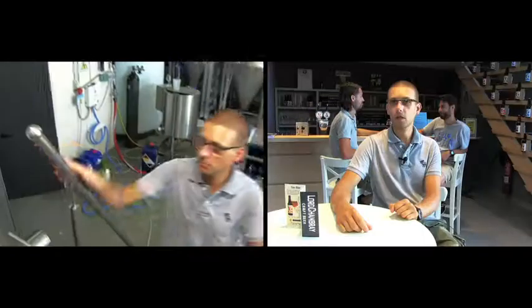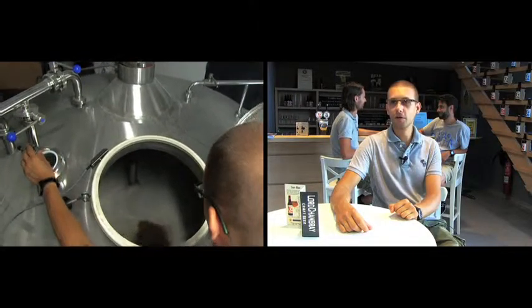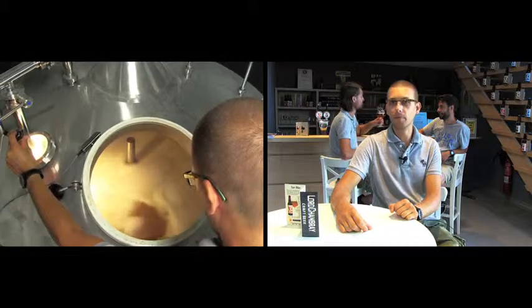We have the malted barley from Belgium. We import the hops from New Zealand, Japan, US, UK, Germany, and Slovenia. We are using local coriander from Gozo, bitter orange peels from Italy, and the yeast from Denmark and Belgium.